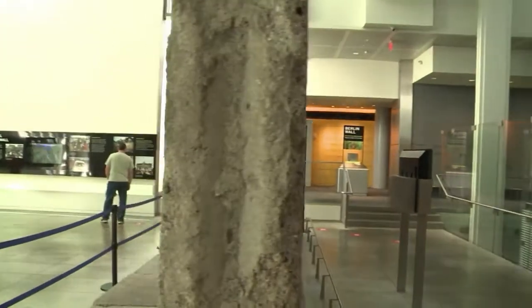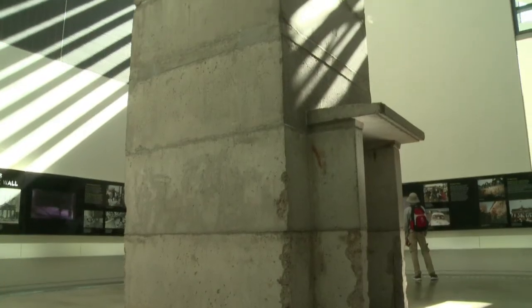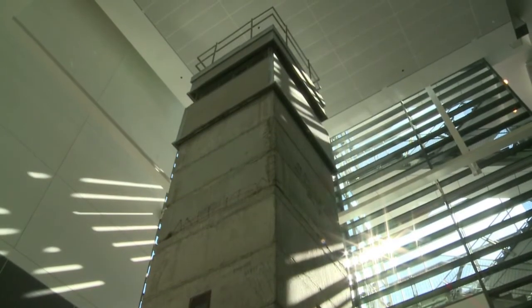The Newseum in Washington is home to a section of the wall almost four metres in length and an observation tower. It teaches such a clear and fast lesson that it's an invaluable tool here at the Newseum.